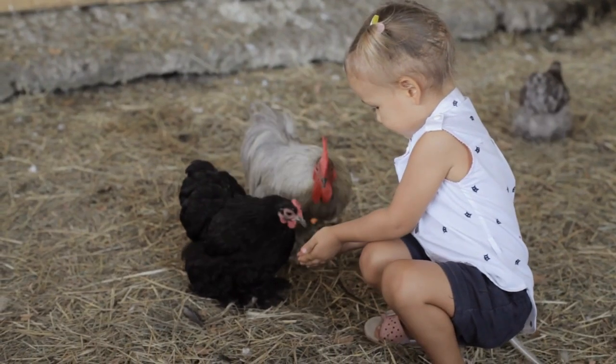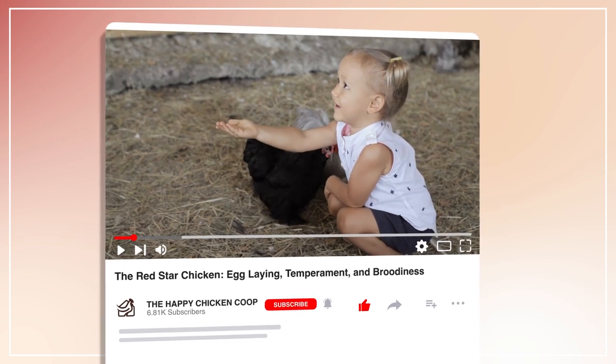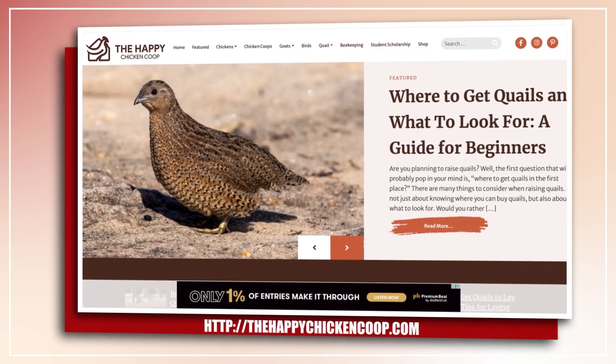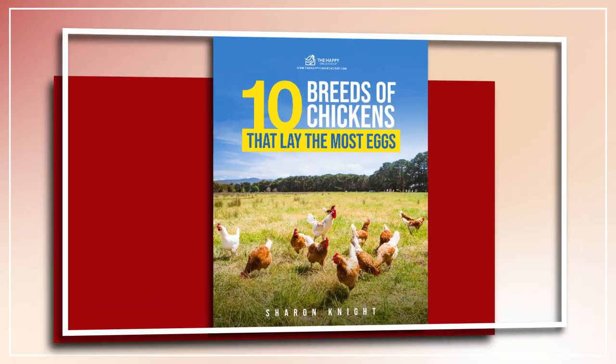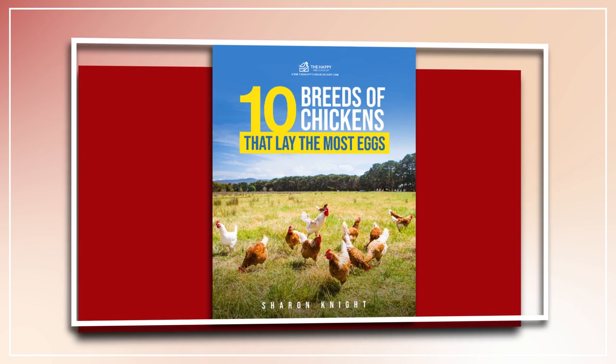So before I get into that, please be sure to like the video and subscribe to the YouTube channel. Also be sure to subscribe to our website, thehappychickencoop.com. If you subscribe using the link in the description, you'll receive a free ebook on the 10 best egg laying chicken breeds. All right, without further ado, let's get into it.